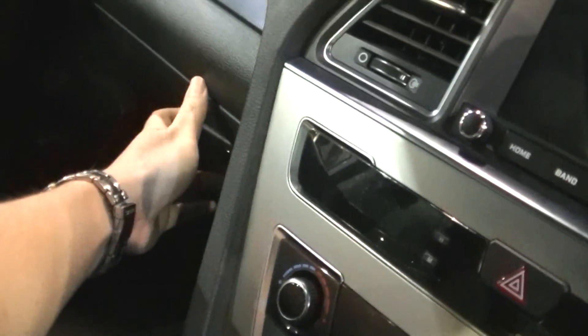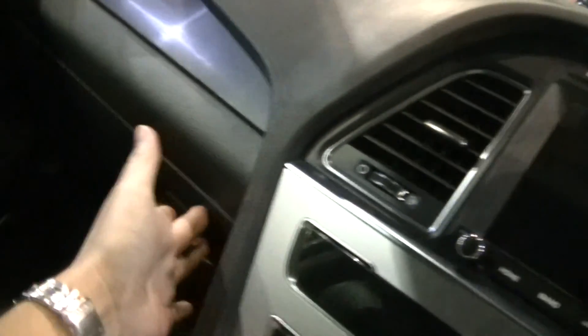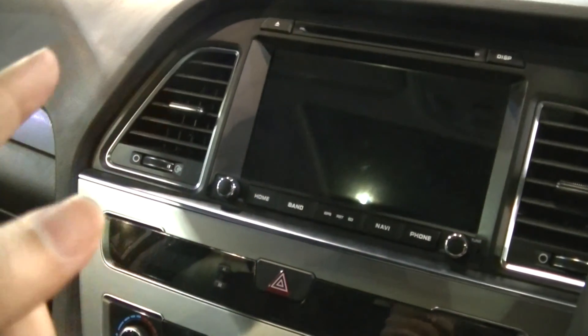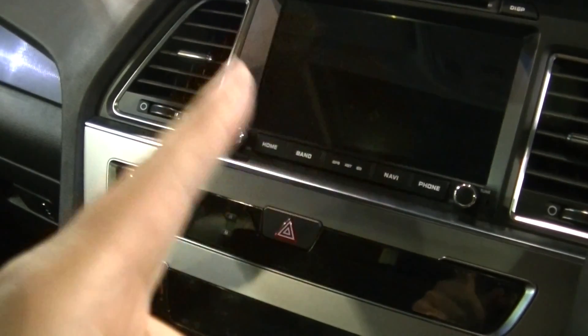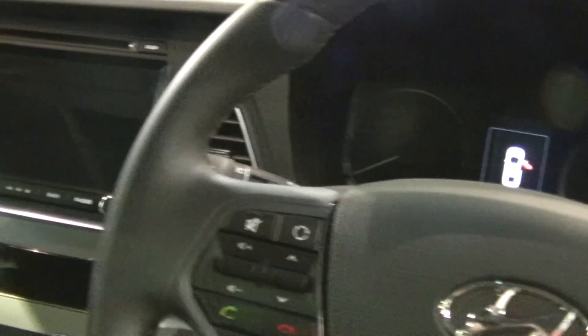Of course, very important — the space inside here for your CDs. Very conventional design for the aircon vents. And there's an LCD display here.